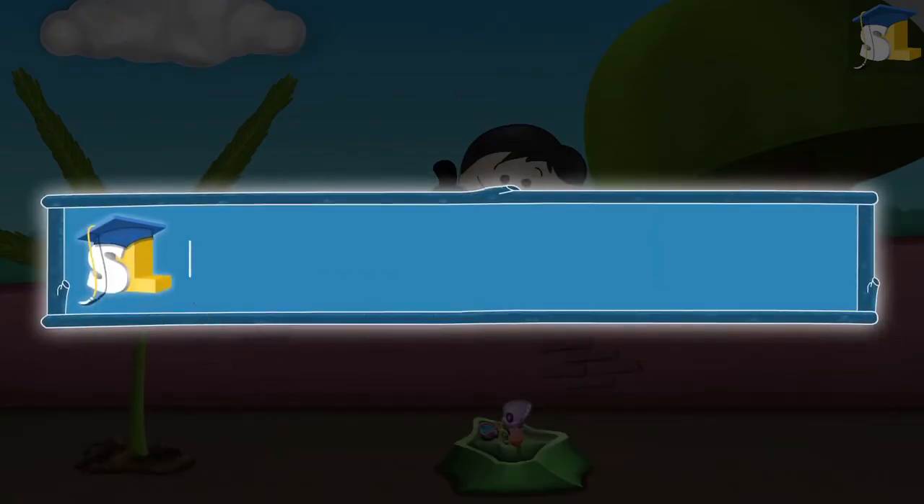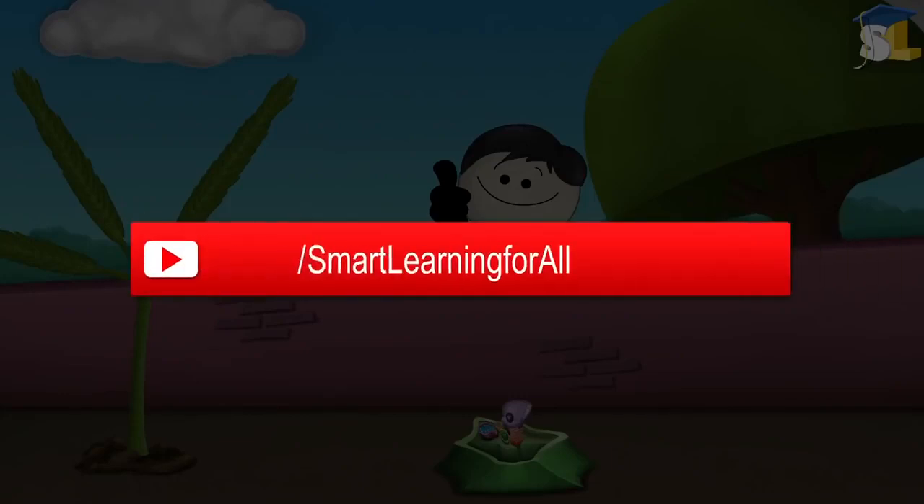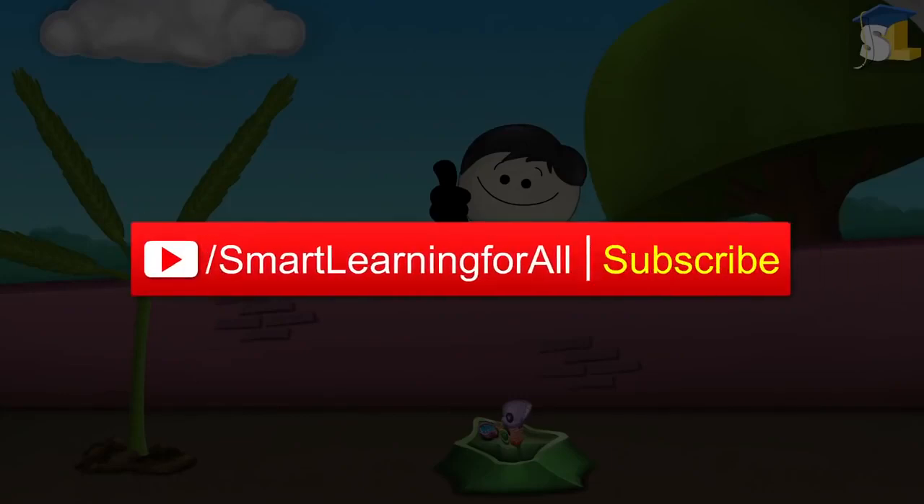For more educational videos, please visit www.SmartLearningForAll.com. Also, don't forget to subscribe to our YouTube channel.